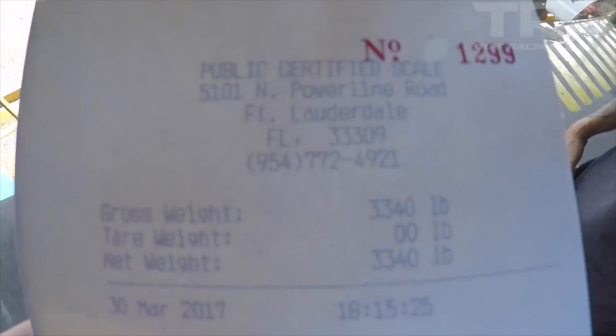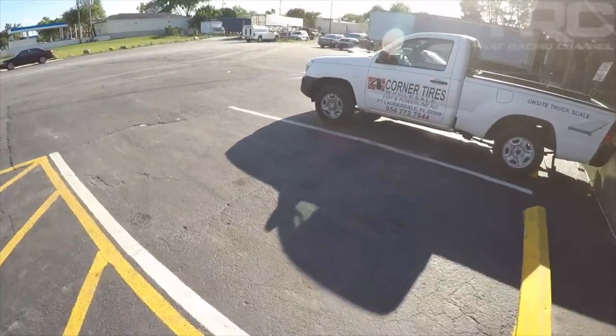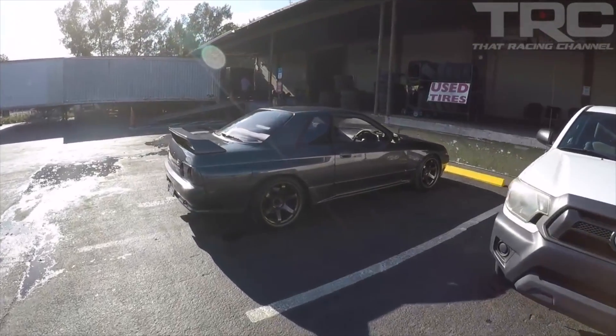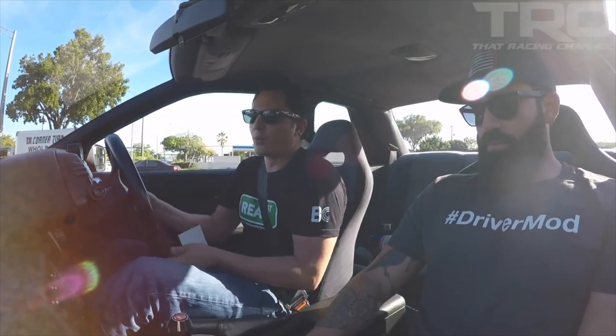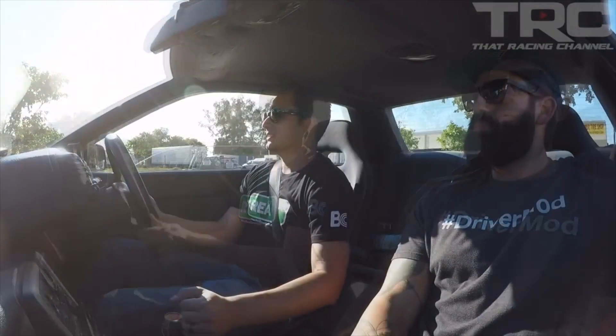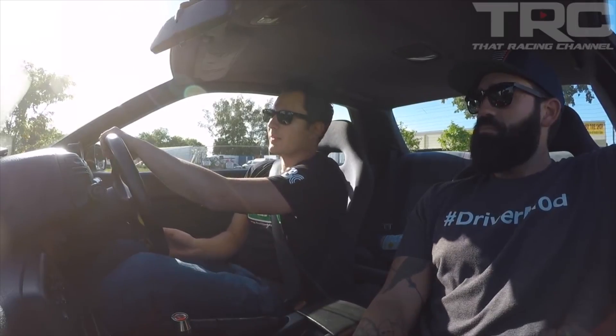So we got 3,340. Not too shabby. I guessed 3,250, so not too bad to start off. Like I was saying earlier, we've got a lot to pull out of it and we're not really going to use four wheels. The goal will be somewhere around probably 2,800 or 2,900 pounds when we're done. So let's go back to AG and throw her on the dyno.